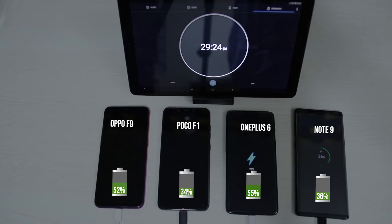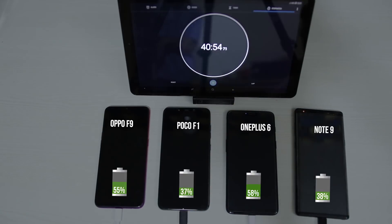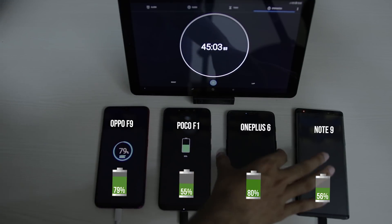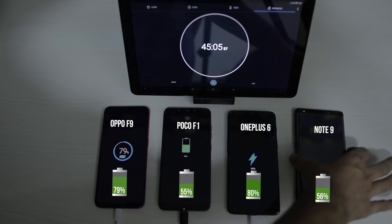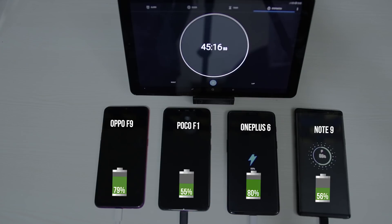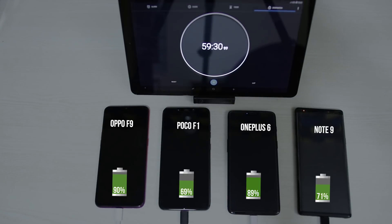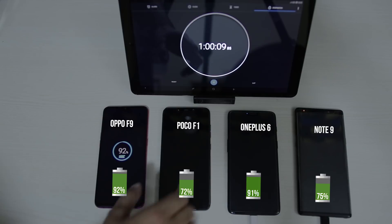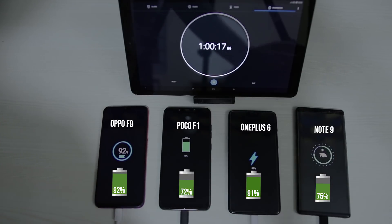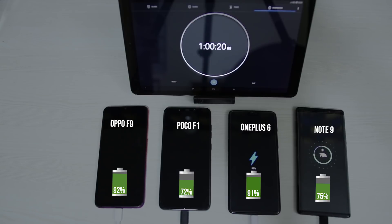The Note 9 and POCO F1 fall behind because of their bigger batteries. At 45 minutes, OnePlus 6 is at 80% while the F9 is at 79%; the Note 9 is at 56% and the POCO F1 at 55%. Their batteries are the same size and their fast charging standards are very similar. At the 1-hour mark, the F9 takes the lead at 92% while OnePlus 6 is at 91%; the Note 9 is at 75% and the POCO F1 at 72%. Here we can see that the charging speeds of the F9 and OnePlus 6 have slowed down considerably.